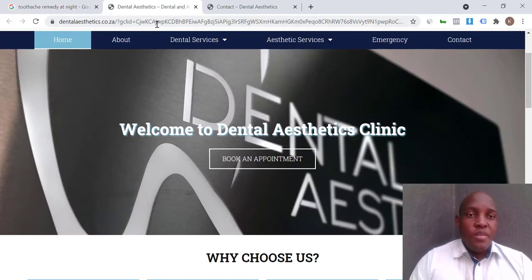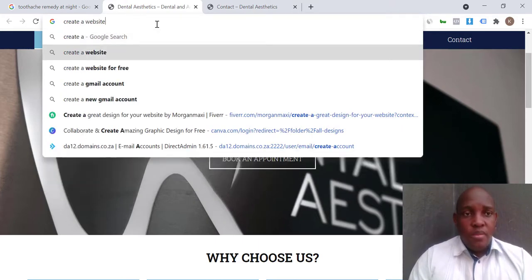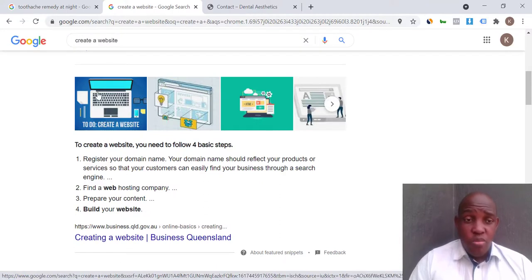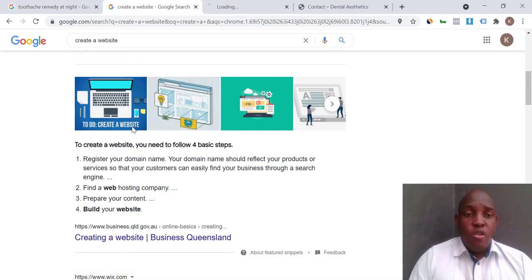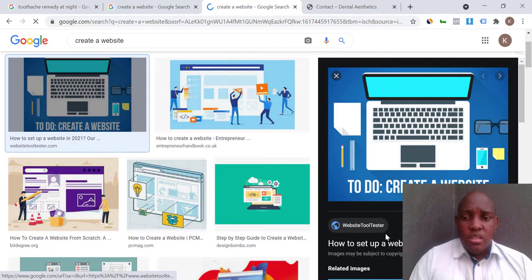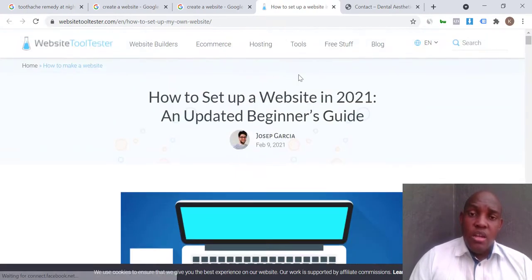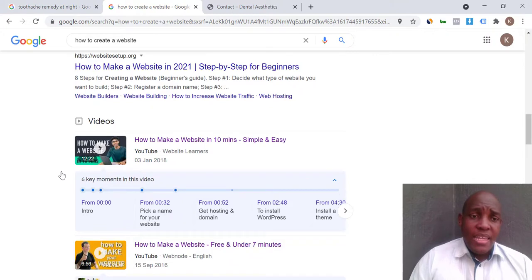Let's say I want to learn how to create a website. When I search for that, you can see there are pictures that have been optimized for that keyword 'how to create a website.' When I click on a picture, it takes me to a website where someone is going to teach me how to make a website.